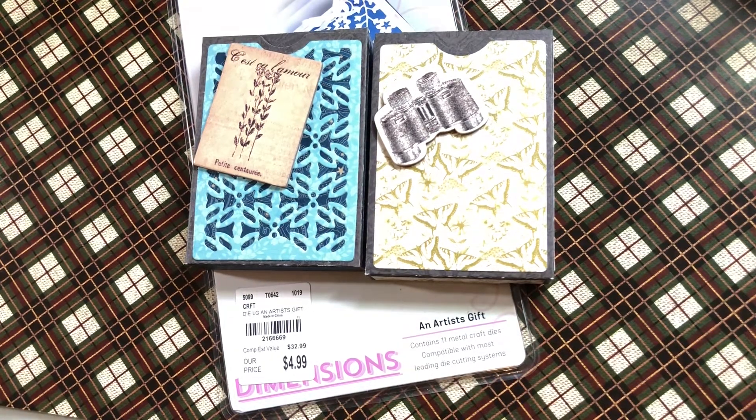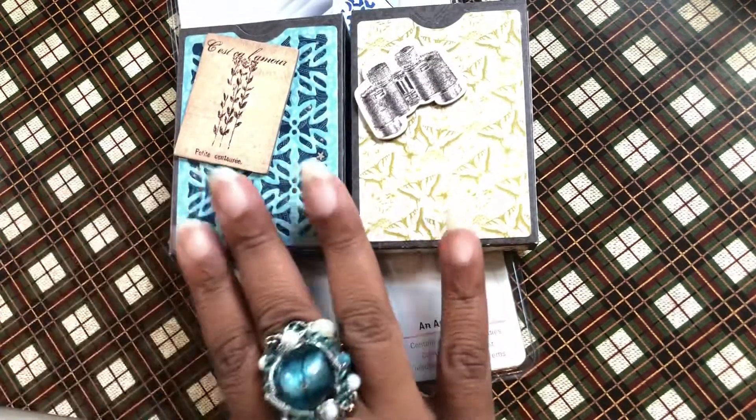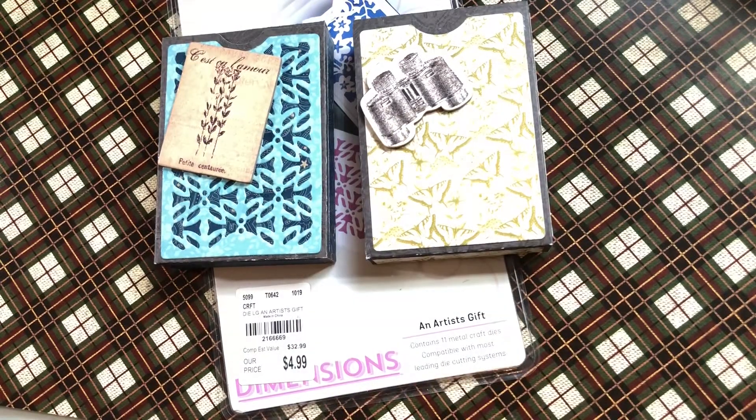So my challenge is going to be called the Playing Card Subbie Giveaway Challenge. It's going to start today, which is 6-27-20, and it's going to go through July 18th, 2020. The whole purpose, like I said, is to be able to send out happy mail so that I can have the addresses and be able to do that.